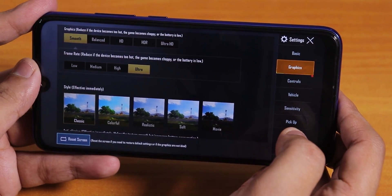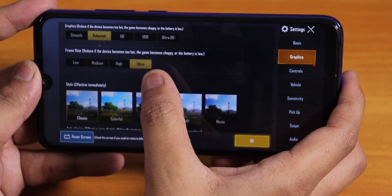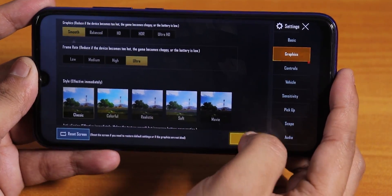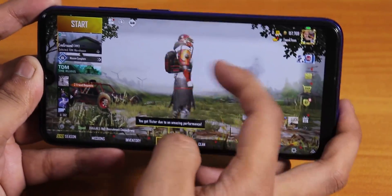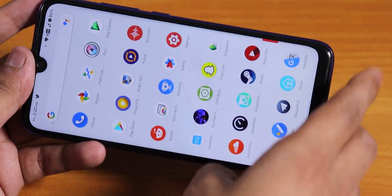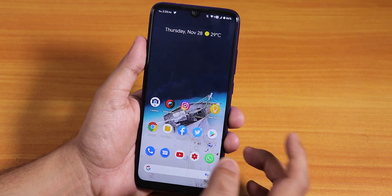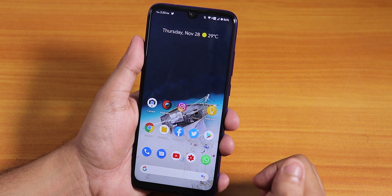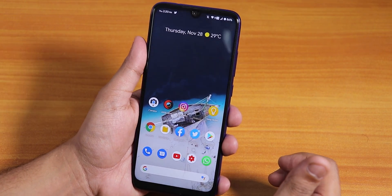In terms of PUBG, you can play on Smooth and Ultra settings; on Balanced you still get Ultra, and on HD you get HD and High. Gaming performance is pretty decent — I'd recommend this ROM for gaming. That was it for this latest ION OS update based on Android 10. Give this video a thumbs up if you liked it, subscribe to the channel — this is Tito from KD and Tech, signing off. Bye!